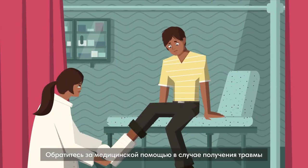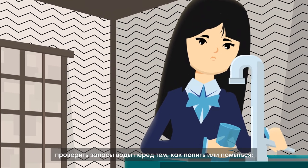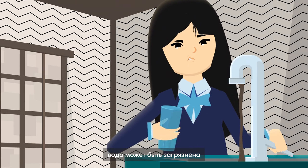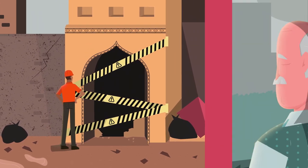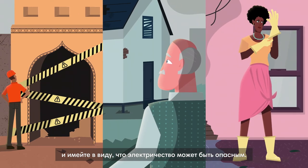Seek out medical care if injured. And remember to check your water supply before drinking or washing — it could be contaminated. So remember: wait for the authorities' permission before you go back home, check for structural damages, and be aware that electricity can be dangerous.